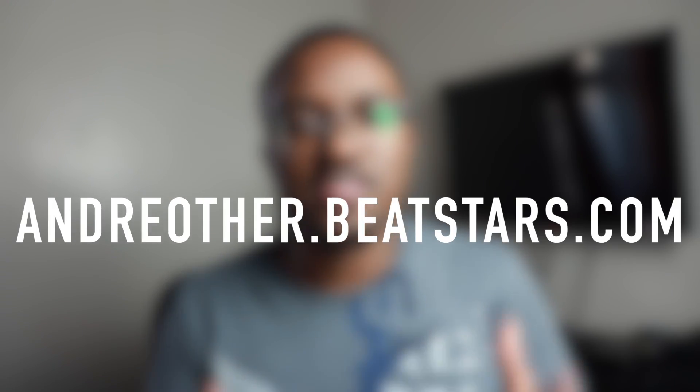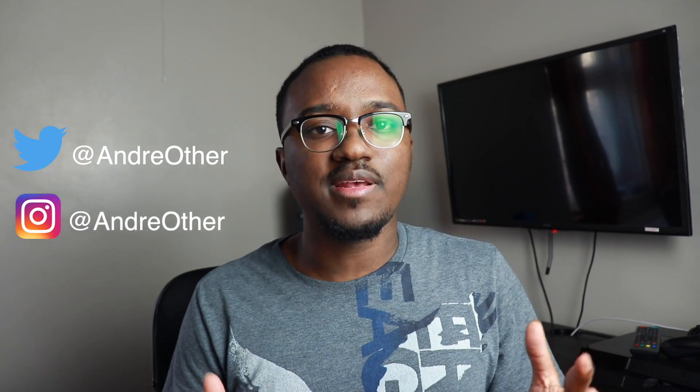I hope you guys are excited for that and have a great new year. Thank you for watching — if you liked the video, please hit the like button and subscribe for more videos coming every single week. If you want to purchase any beats, go to andreola.beaststars.com, and you can follow me on Twitter and Instagram for all the latest updates. I'll catch you guys in the next video. Peace.